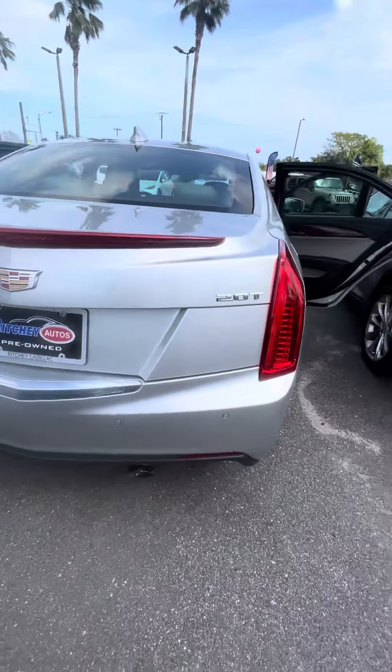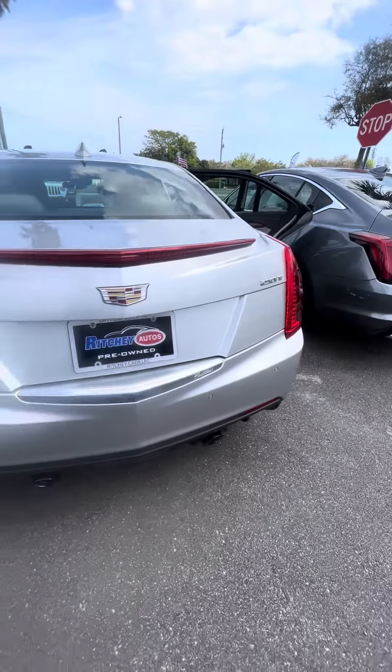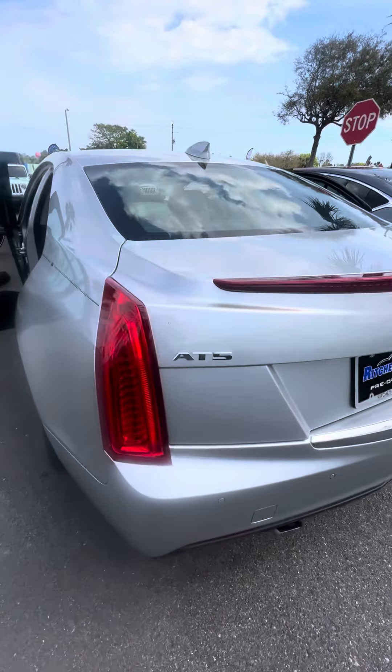2.0 turbo, dual exhaust, panoramic sensors in the back, backup camera. It's an ATS.